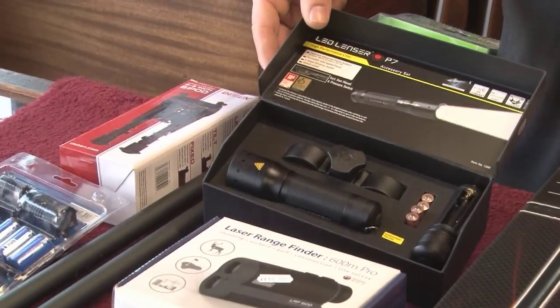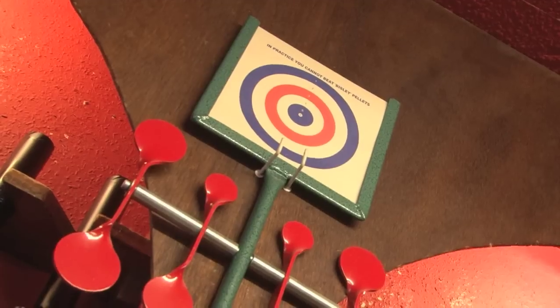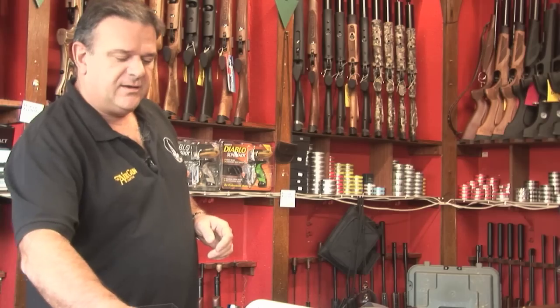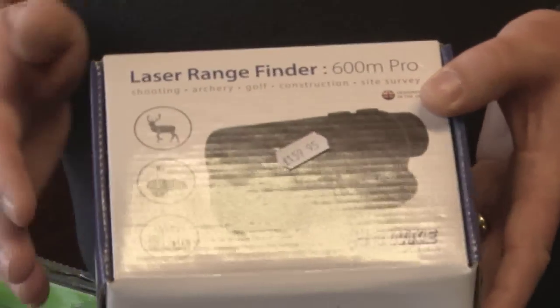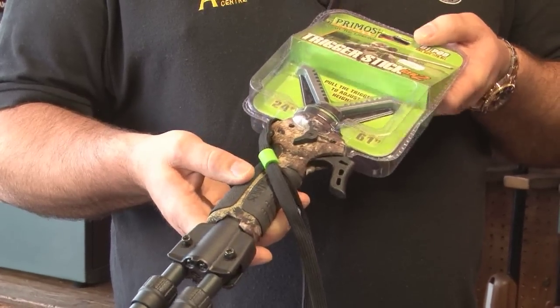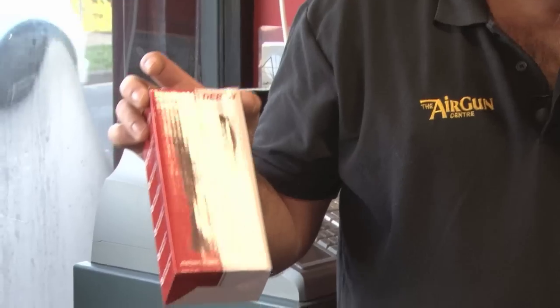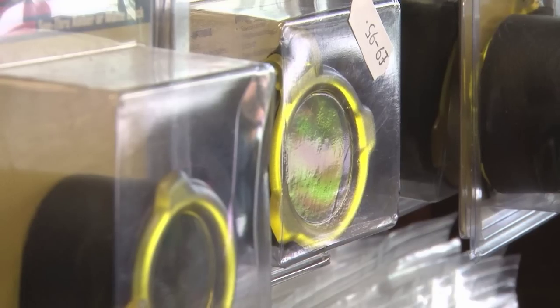Some other luxury add-on items once you get more involved in the sport: if you're shooting rabbits with a lamp, this is a self-contained lead lens lamp. Another luxury gadget that sells well these days is your laser range finder. And tripod, bipod or monopod — the bipod fixes on the rifle. There are some really good and effective add-ons once you get involved in the sport.